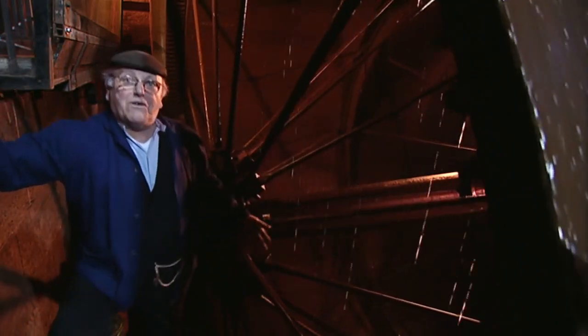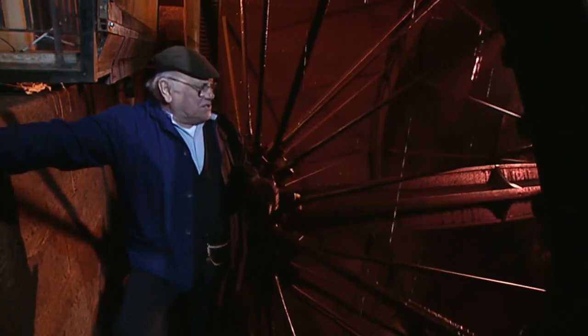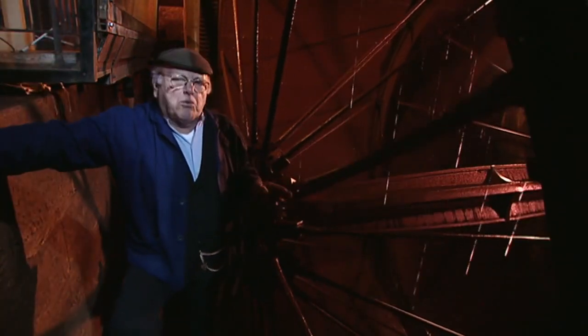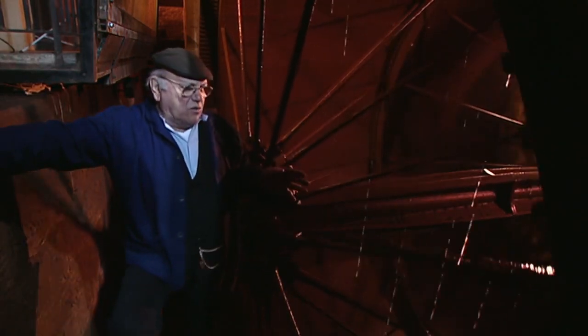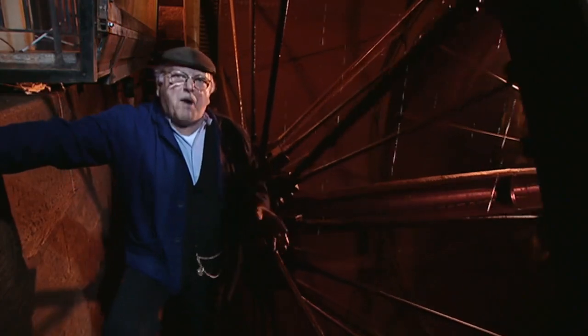They'd move it round one and put another in, move it round one and put another in, and eventually it would end up round. When this water wheel was first installed, steam engines were quite well developed, but they were a bit unreliable. And of course, this thing runs for nothing. All the trouble with breaking down and bringing coal and all that — it still was a formidable source of power.